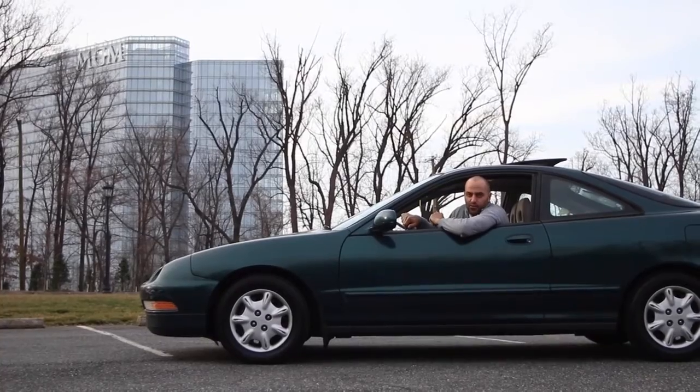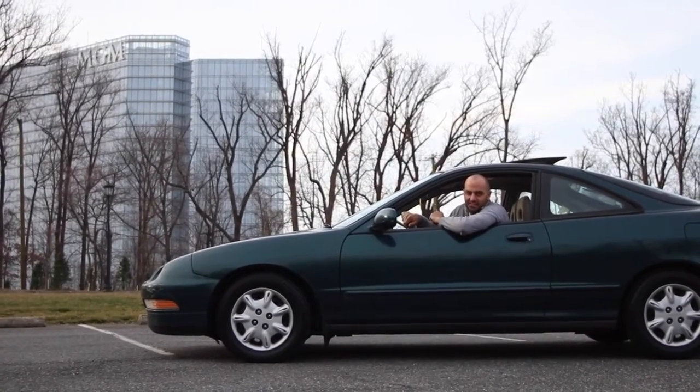Hey, I'm Anthony, The Vehicle Hunter. Today we're going to be looking at this 1996 Acura Integra LS.